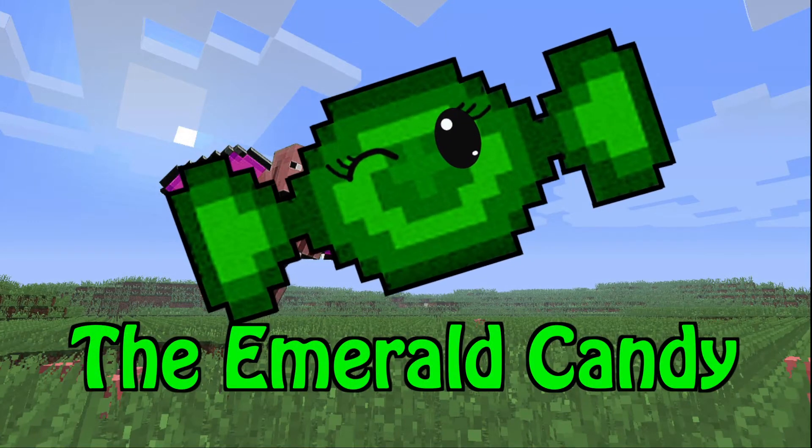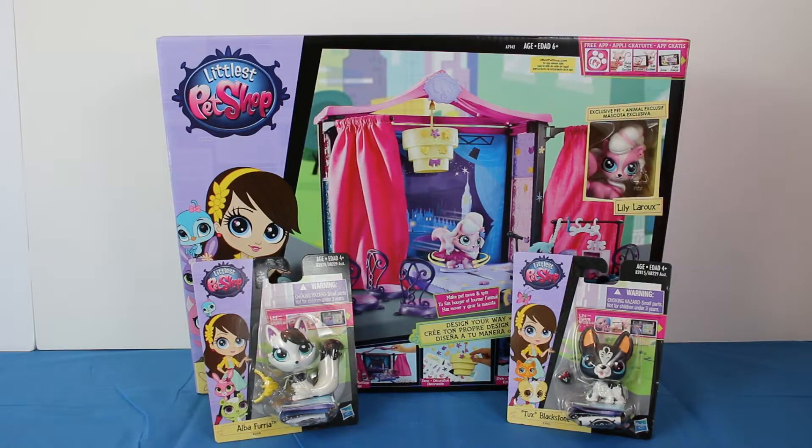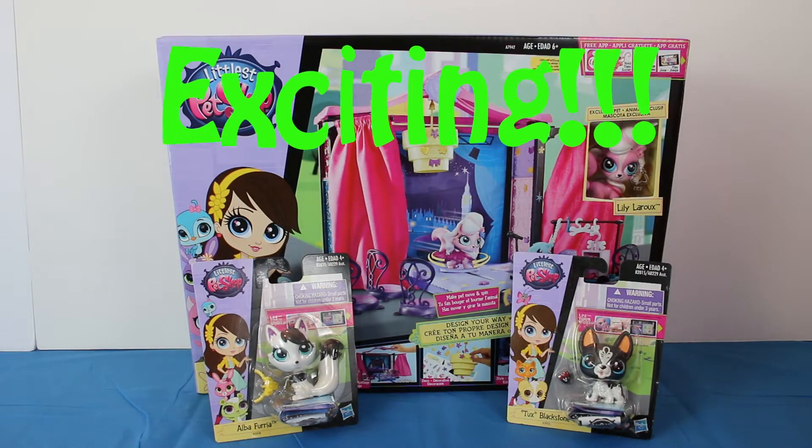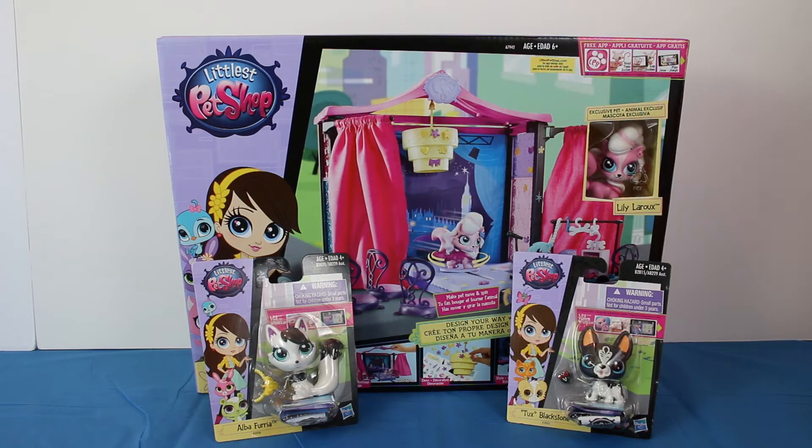Welcome to the Emerald Candy! Hi Emerald Sea! Hi everybody at home! We have something really exciting for today. Do you know what it is? I think everybody's gonna love it!